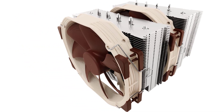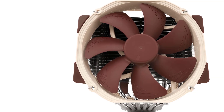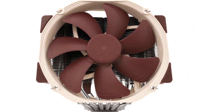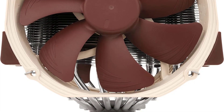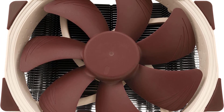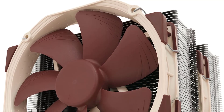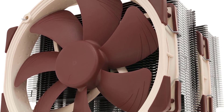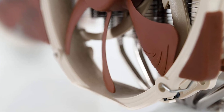The price of the NH-D15, while high for an air cooler, is lower compared to the many AIOs it tends to take on and regularly beat, making it a bargain for high-end cooling. This is easily one of the most silent coolers on the market and is by far one of the most silent air-cooled solutions money can buy. The Noctua NH-D15 is the best-in-class contender for CPU air coolers, and as the successor to the NH-D14, it has huge shoes to fill but does so easily.